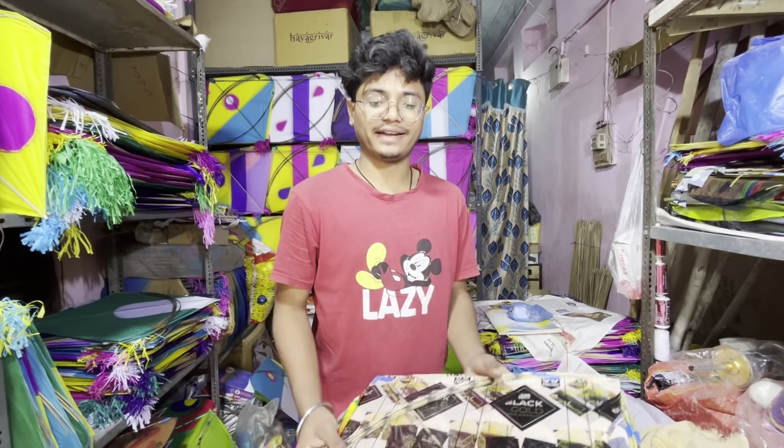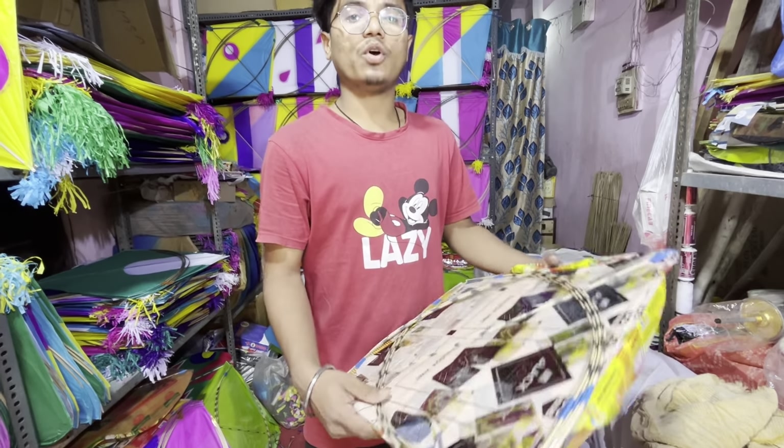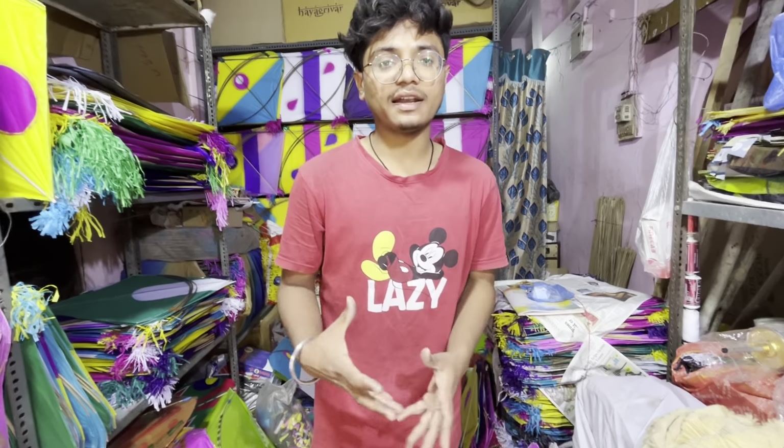Hello friends, today we came to the kite shop. This is our shop. Today we are looking at the prices.